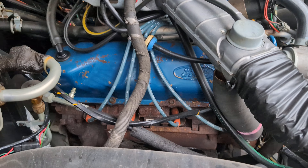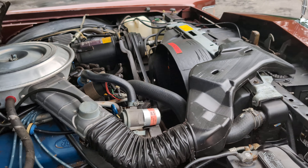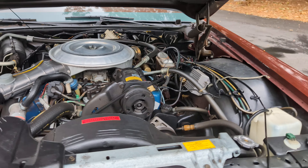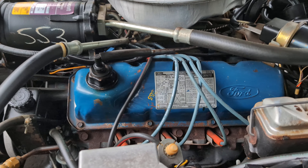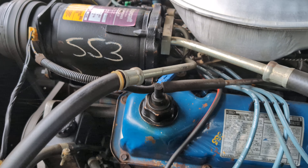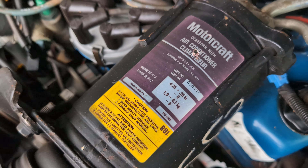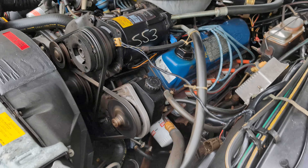As it was. Nice. Literal time capsule. No way — it's here.